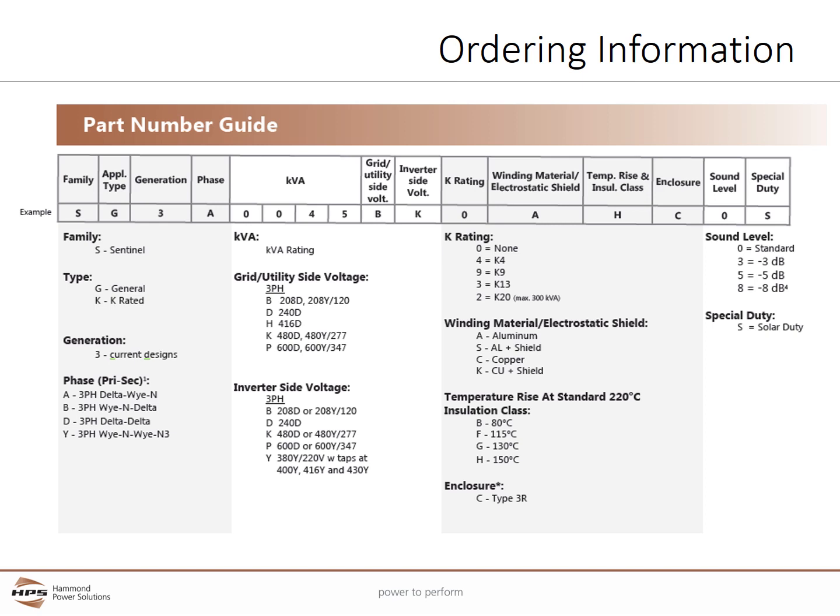The Solar Duty transformers have an extensive option system including multi-voltage, K-factor, and winding material choices. Low-temperature-rise options are available for hot environments. Additional IR windows for maintenance and temperature monitoring choices are also available. The utility grid and inverter-side voltages are clearly marked to make sure critical specifications are properly selected. The last letter in the part numbering string is S for solar duty.